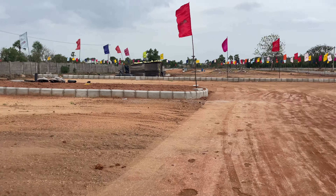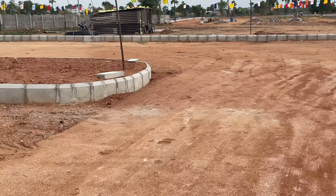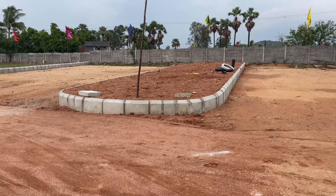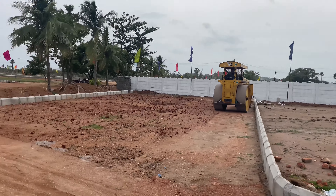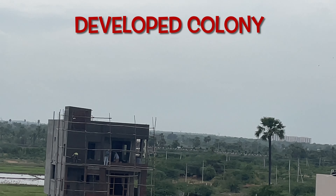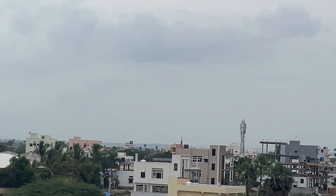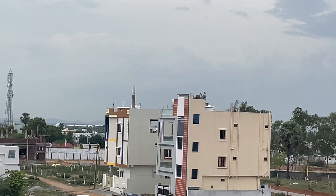One more important factor is the 120-feet wide grid road in the HMDA master plan. This grid road will connect the 30-acre gated community and will go straight to Hayatnagar.